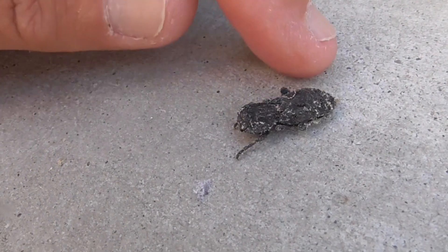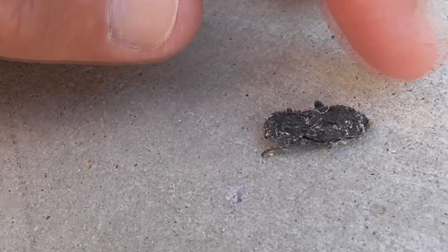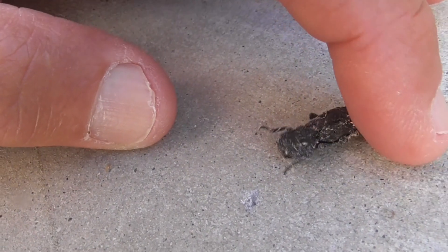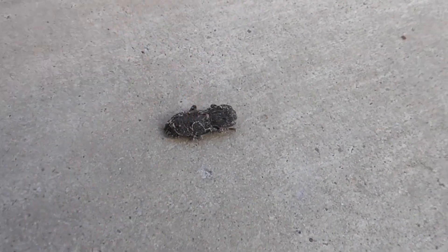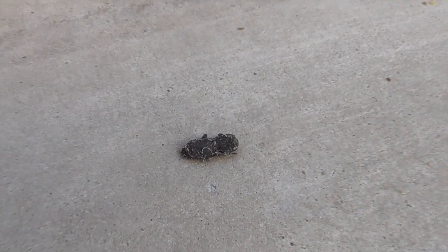He withstands a force of something like 150 Newtons — that's like 15 kilograms or about 34 pounds. So 34 pounds is like three bowling balls on this guy. Unbelievable.